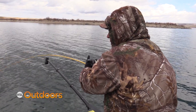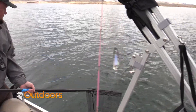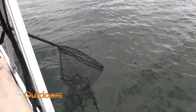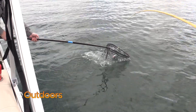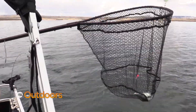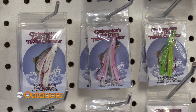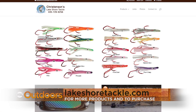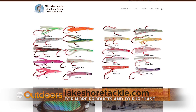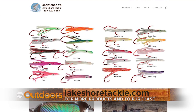Kokanee fishing is good all summer. From September 10th through November 30th, the season closes to the possession of kokanee to allow the fish to spawn. You can find Christensen Lakeshore Tackle online at lakeshoretackle.com and at just about every store along the Wasatch Front and in other states.